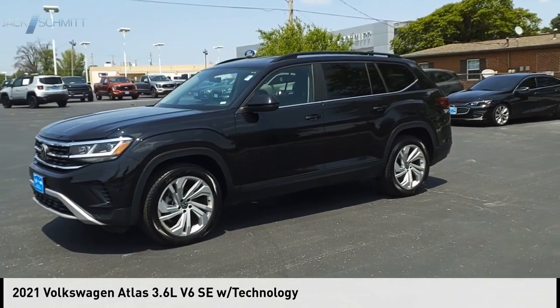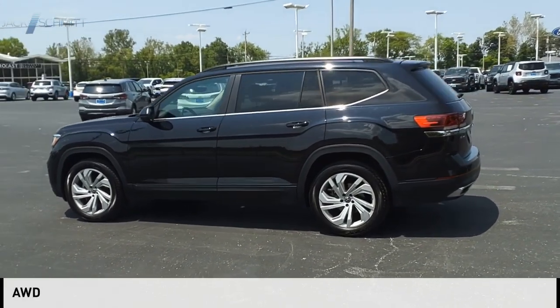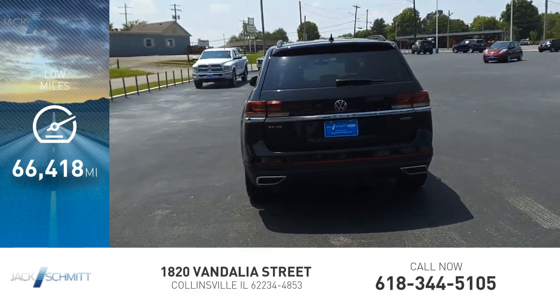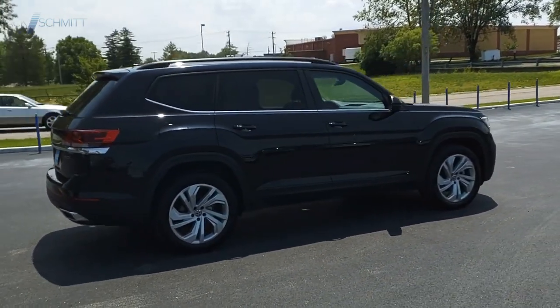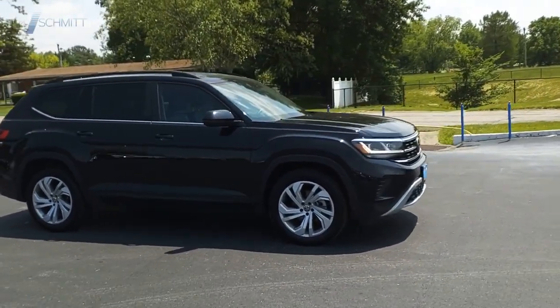Looking for the right vehicle? Check out the 2021 Atlas. This vehicle is powered by an all-wheel drive six-cylinder 3.6 liter engine and has less than 70,000 miles. The Volkswagen Atlas provides you all the flexibility you'd expect from a crossover vehicle with three rows of seating. The Atlas also features the latest in audio and safety technologies.